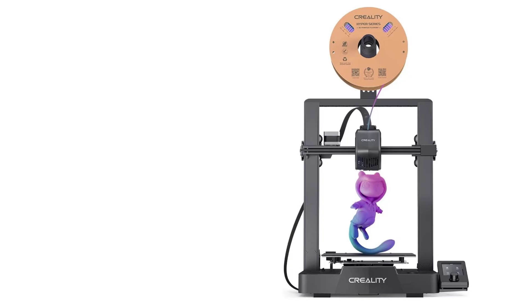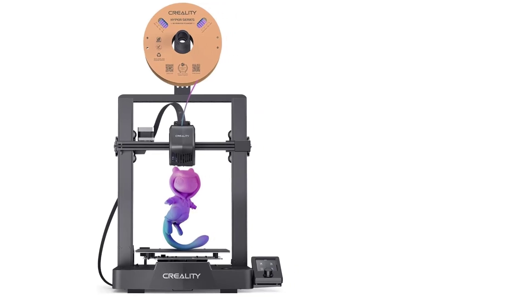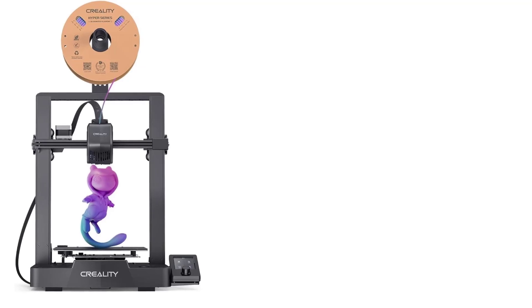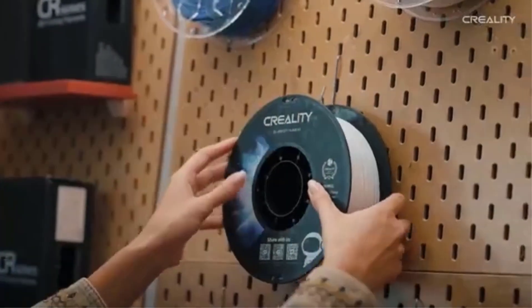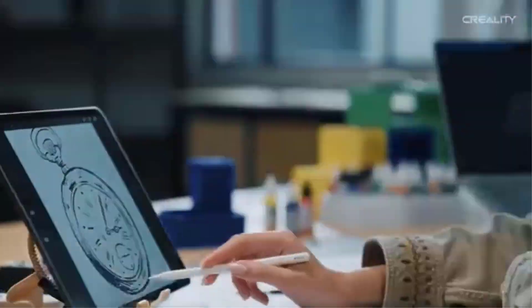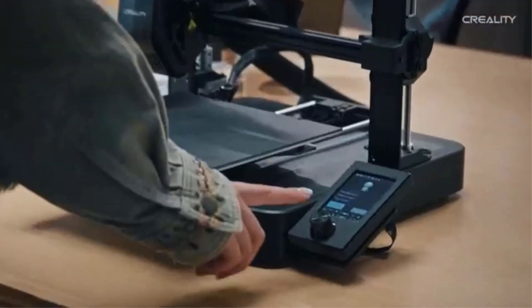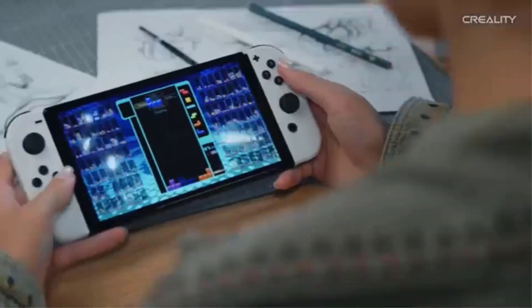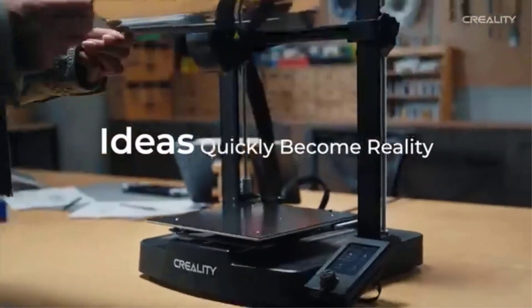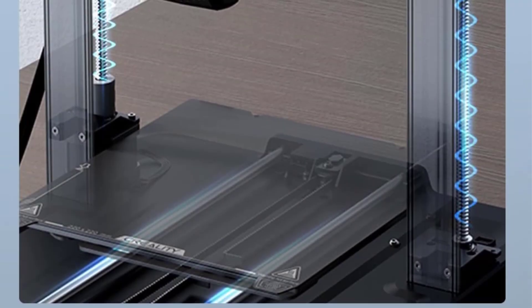The MK4S comes with removable print sheets, allowing for easy removal of finished prints and faster workflow — particularly convenient for users working on multiple projects. It also includes a filament sample, enabling users to start printing immediately after assembly. With a build volume of 9.84 x 8.3 x 8.6 inches, it provides ample space for printing a wide variety of objects, from small prototypes to larger functional parts. Its compatibility with different materials and user-friendly software ensures versatility for various applications.